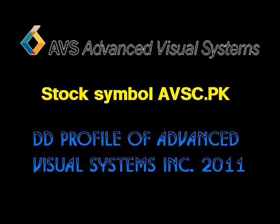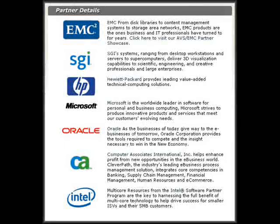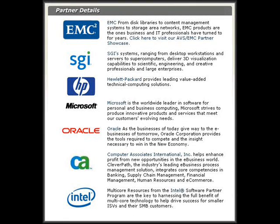Advanced Visual Systems Inc., stock symbol AVS.PK, develops industry-leading interactive data visualization software and solutions that help business, scientific, and engineering users gain critical insight from all types of data. Advanced Visual Systems' complete line of software products enhance decision-making by bringing information to life using the latest in graphics, web-based and interactive technologies on all major computing platforms.